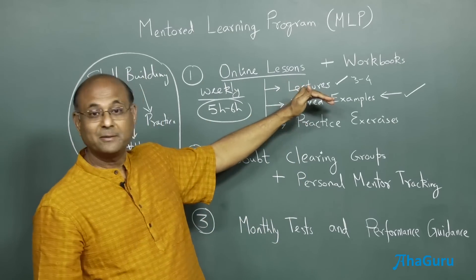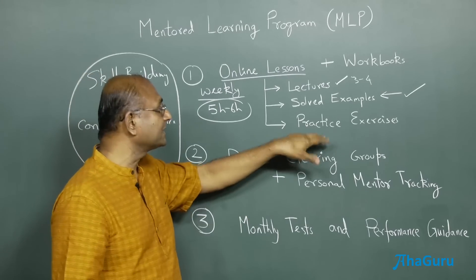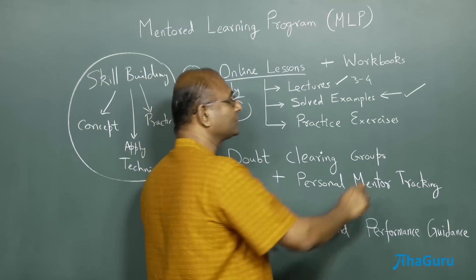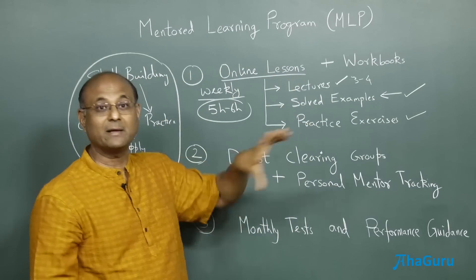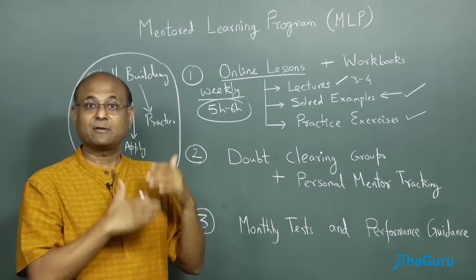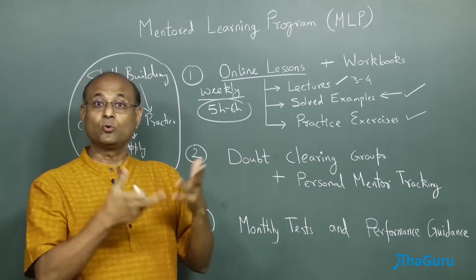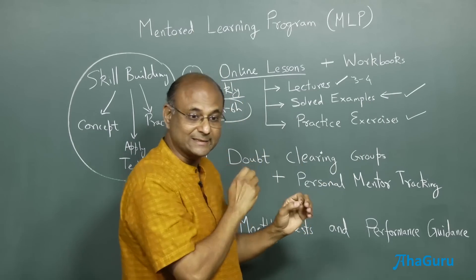That's not enough. After you have done this, you need to look at practice exercises — more questions like the solved examples with slightly different variations. This will make sure that you have become extremely thorough with that particular topic. You have to do this week after week. Over one year, 50 weeks, you'll have about 50 modules. Over two years totally, you'll have about 100 modules. That is the idea of the online lesson.